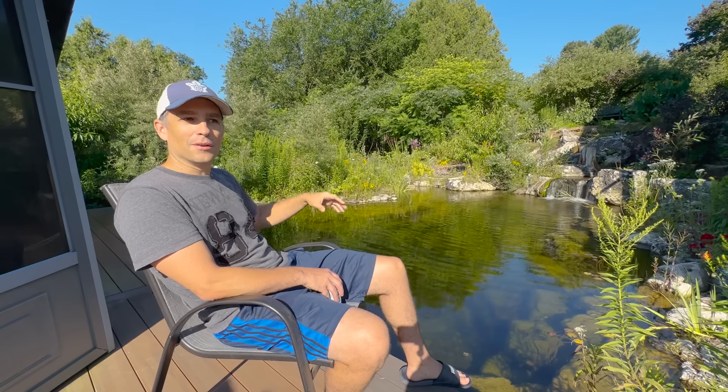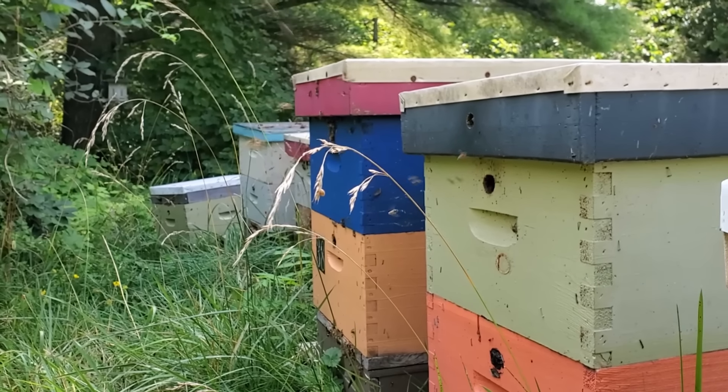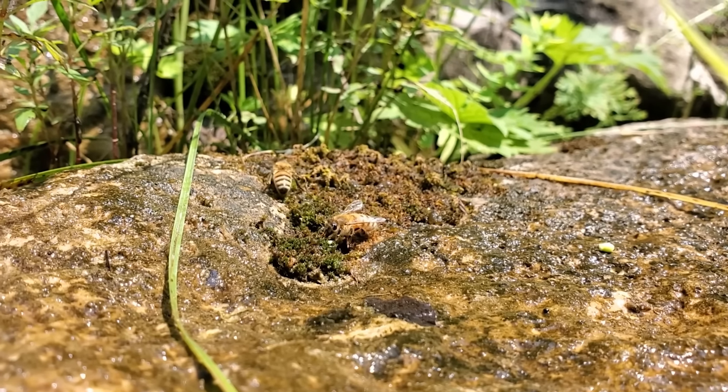When you mix landscaping and working with nature, you get aquascape ecosystem ponds. And when you add food to that, you get a mix between agriculture and landscaping, which is permaculture. I love using science to maximize growth on my plants and make things look natural. I love adding diversity — we've got thousands of plants planted around the ecosystem pond.